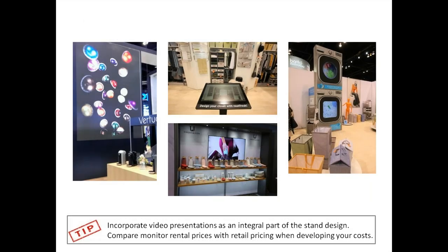Incorporate video presentations as an integral part of the stand design. Compare your monitor rental prices with retail pricing when developing costs. During sale periods, it may be less expensive to purchase a flat screen TV monitor rather than rent it from the show vendor, so perform a cost-benefit evaluation before choosing your supplier.